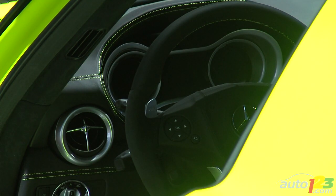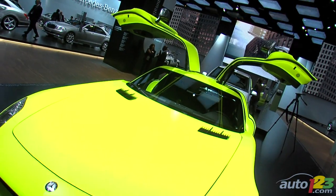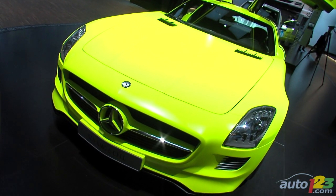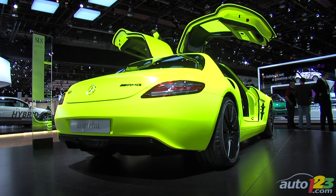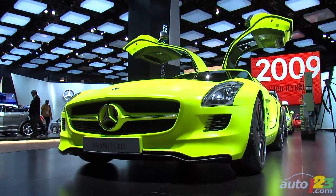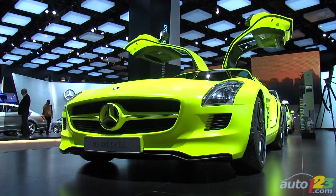Number 3. Once again, thanks to the four electric motors, the SLS AMG E-Cell will reach 100 kilometers per hour in 4 seconds. Compare that to the regular SLS AMG, which reaches the same speed in just a few tenths of a second faster.